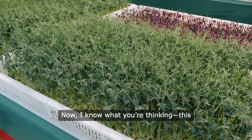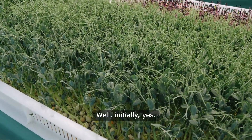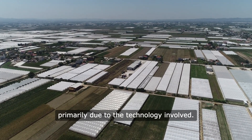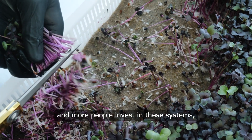I know what you're thinking — this all sounds amazing, but isn't it expensive? Well, initially, yes. The setup costs for vertical farms can be high, primarily due to the technology involved. However, as the industry matures and more people invest in these systems, costs are expected to come down.